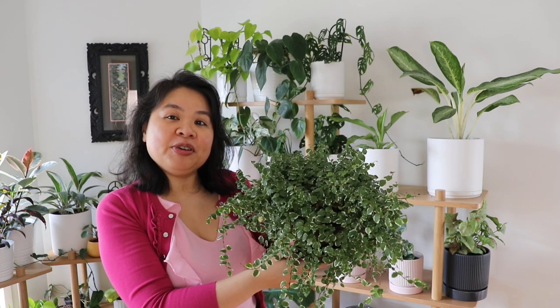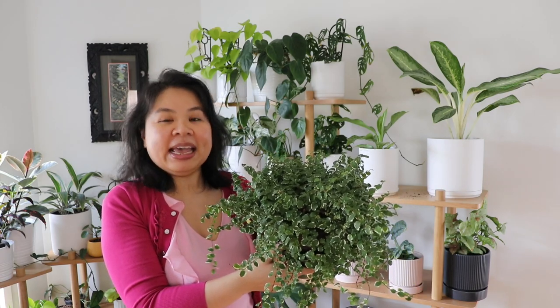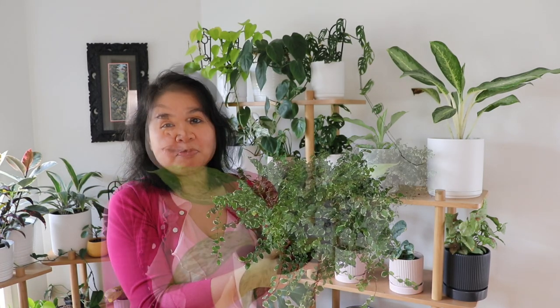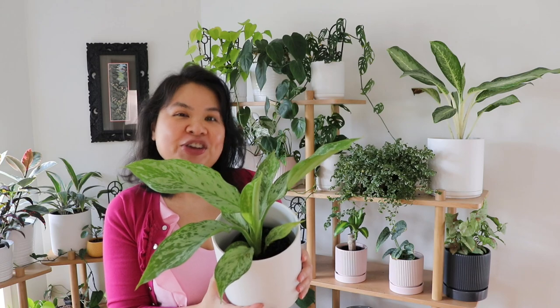The ficus pumila has very small leaves with white variegation, and it also comes in a green form. I've found this plant likes to be moist and never likes to dry out, and it also likes a little bit of higher humidity. This one here is called an aglaonema Peacock, and it has a new leaf coming out which is very exciting!